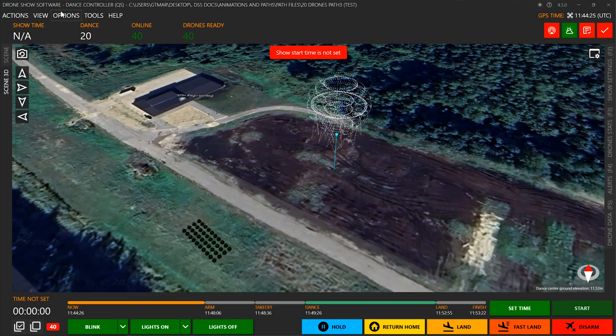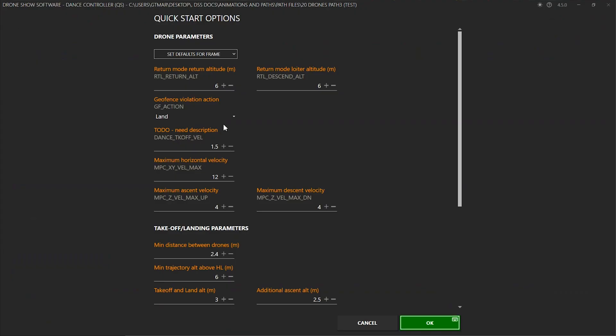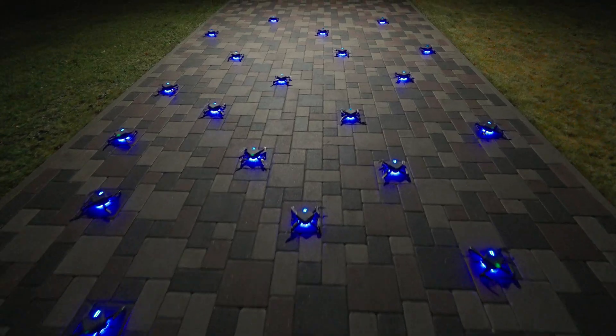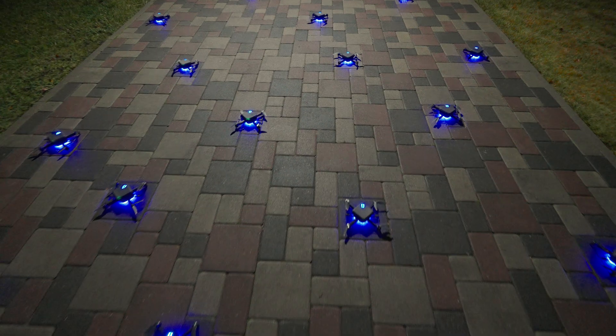Our new drone show software version 5 introduces QuickStart, a revolutionary feature that allows drone show pilots to place drones randomly on the field without needing precise geometric spacing, or even placed across different hills.